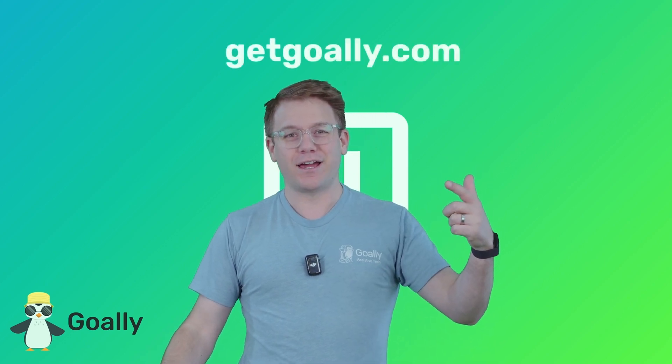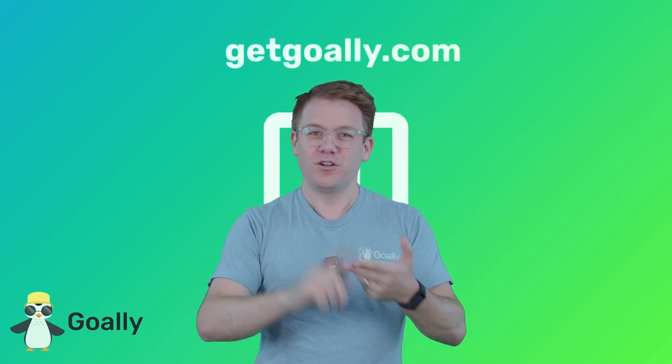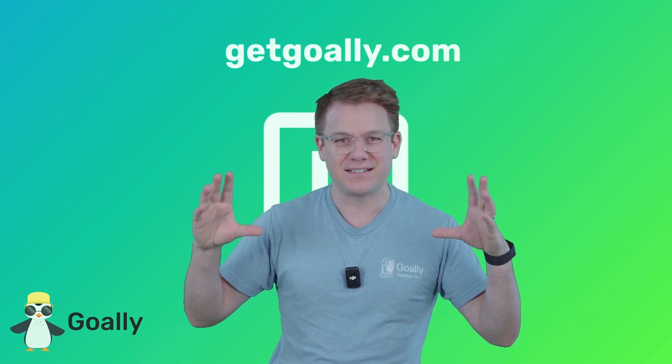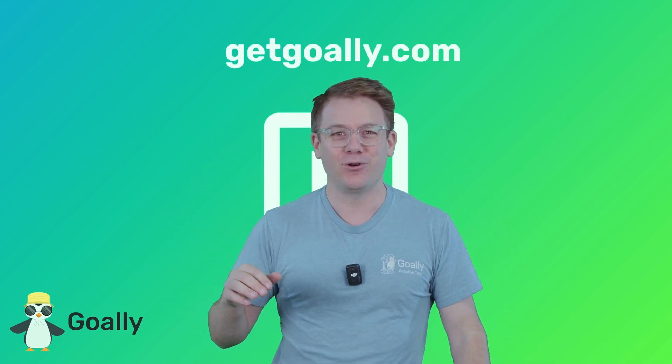My mind is blown! Where can I learn more about these videos? Oh yeah, GetGoalie.com. There's no ads, there's no junk, just cool stuff for kids and a dedicated tablet. Check it out: GetGoalie.com.